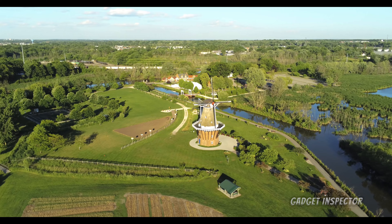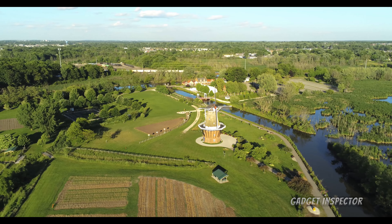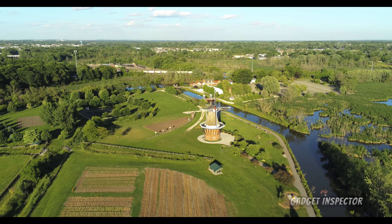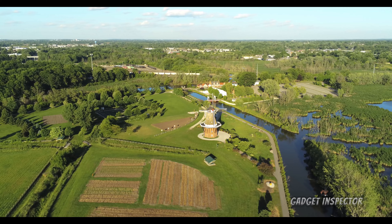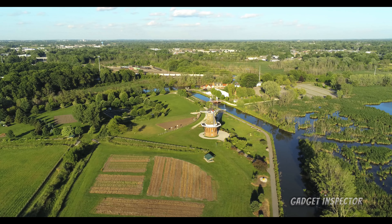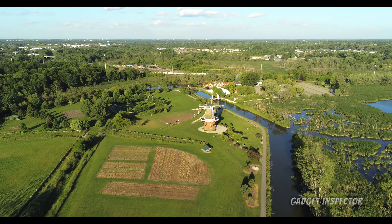I'm filming in the Anafi's cinema mode — DCI cinema 4K, 24 frames per second. I did a whole video on it. I'm just using the natural profile, this is in full auto. This is actually a flight plan I may do again, make some tweaks. So it's on its way back.